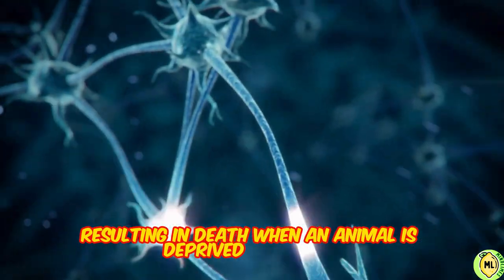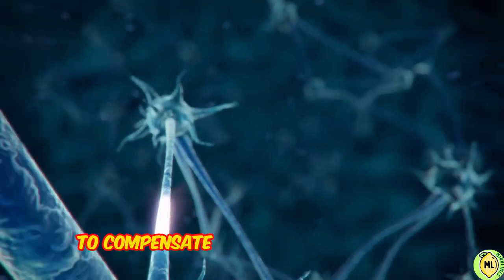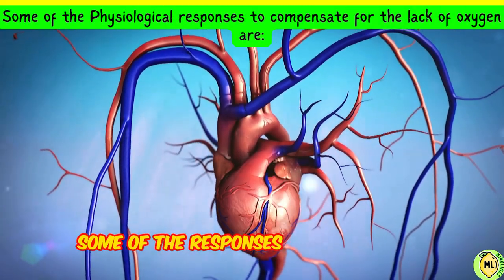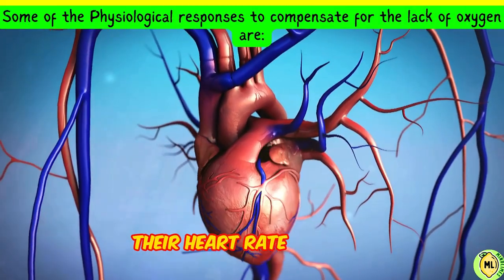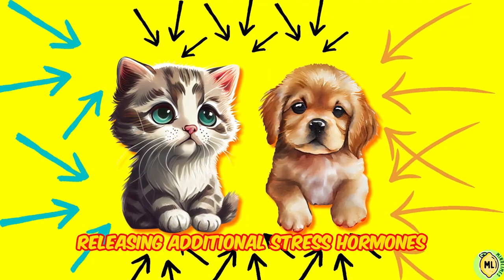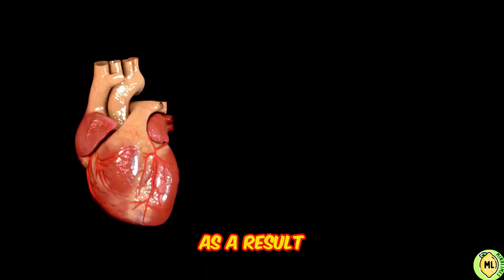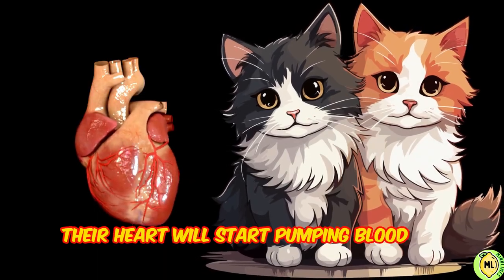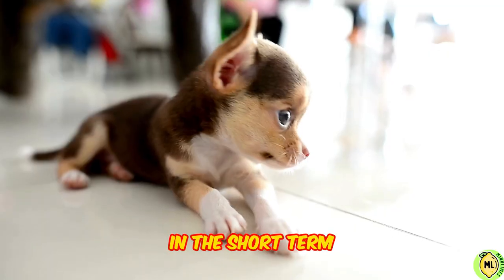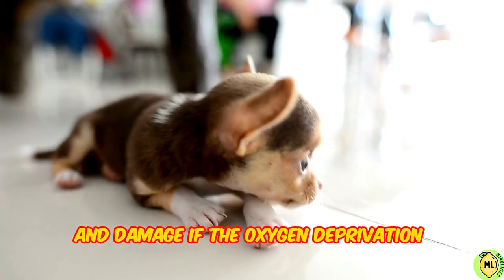When an animal is deprived of oxygen, their body produces a sequence of physiological responses to compensate for the lack of oxygen. Some of the responses are as follows: their heart rate will rise, causing blood vessels to constrict, releasing additional stress hormones, and altering their usual breathing pattern. As a result, their heart will start pumping blood to the key organs. While these responses may help the animal live in the short term, they can also lead to additional difficulties and damage if the oxygen deprivation continues.